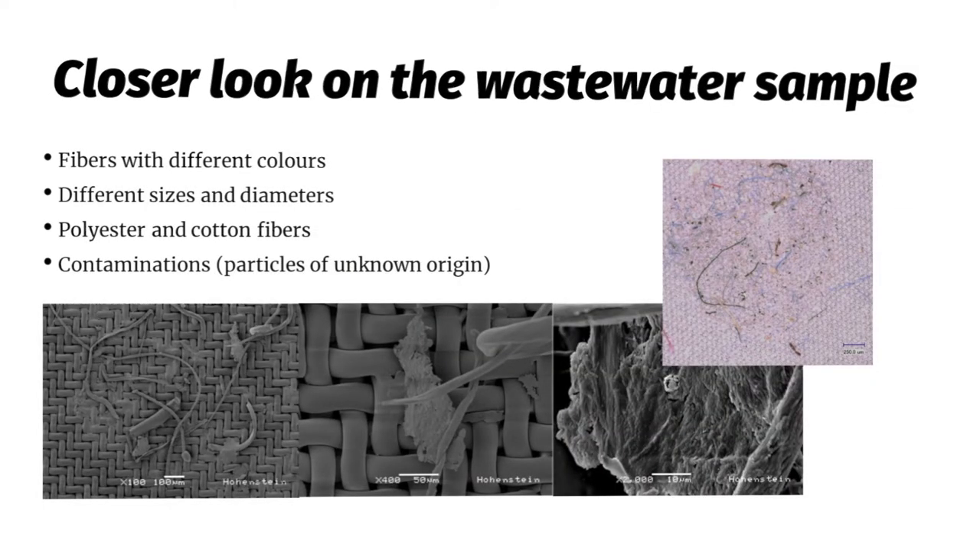When you take a closer look at wastewater samples collected after washing a textile, you find fibers with different colors and particles of different sizes and diameters. If you have blended fabrics — cotton-polyester for example — you find polyester fragments and also cotton fragments. You also find contaminations in the textile product because textiles are not produced in a clean room environment, so all the debris collected during the whole textile production chain is shed in the very first washing process.